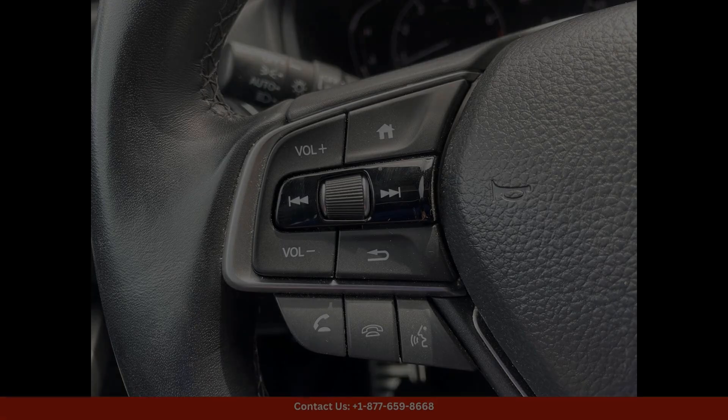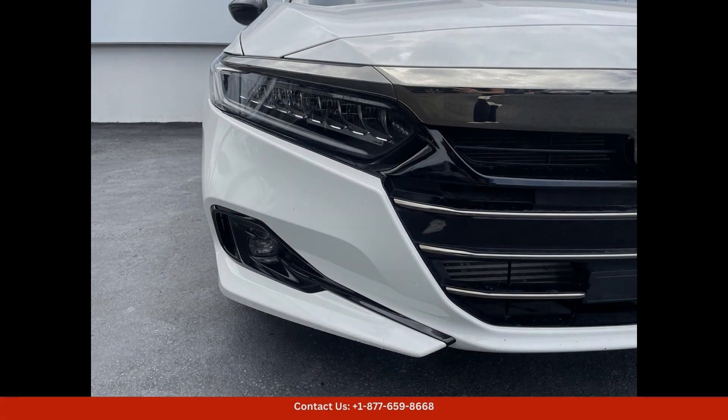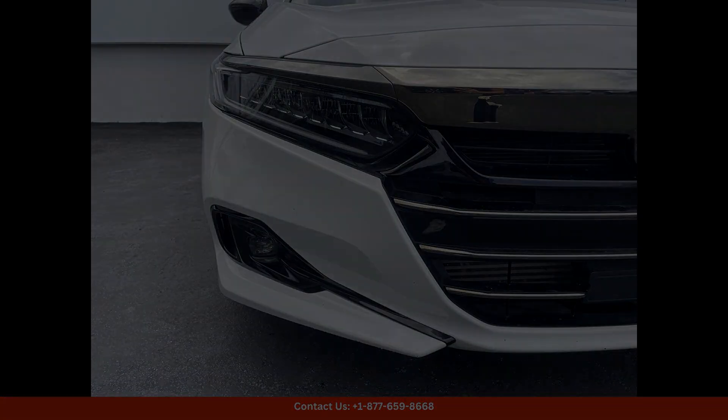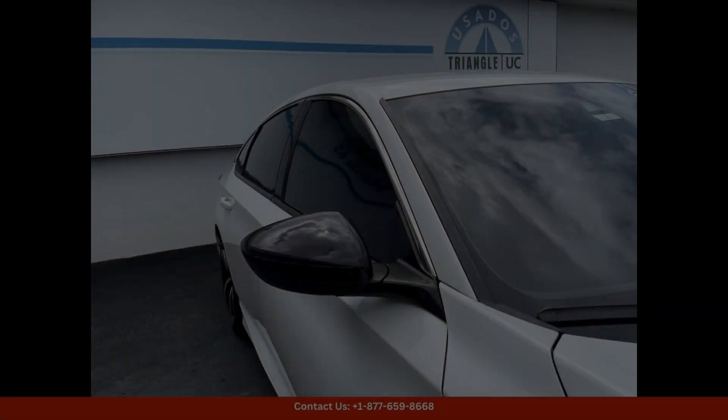The turbocharged engine delivers an exhilarating driving experience. The exterior of the Honda Accord Sport is finished in a stunning Platinum White Pearl color that shines in the sunlight and turns heads wherever you go.